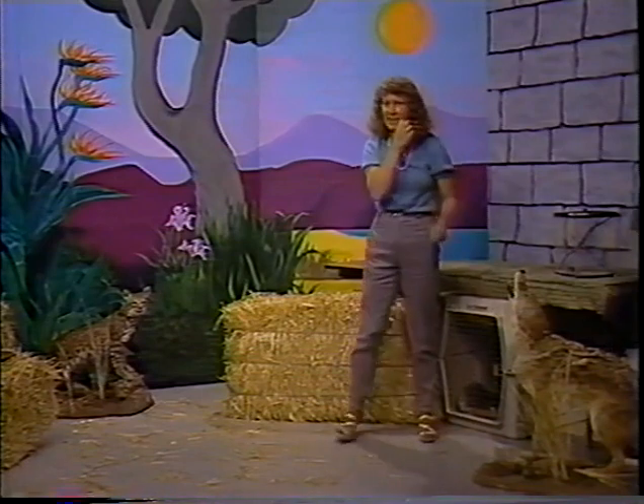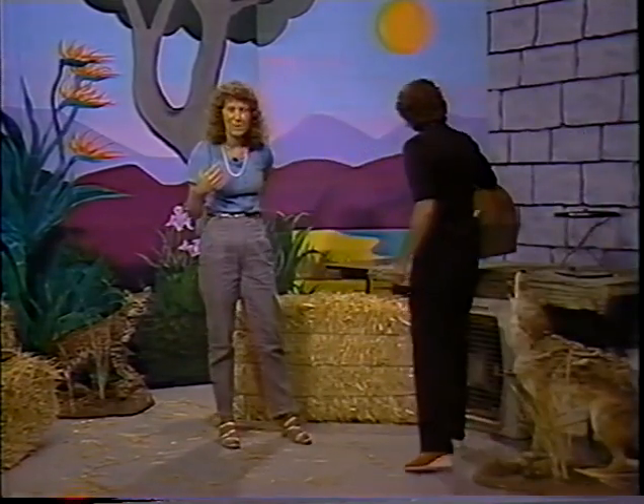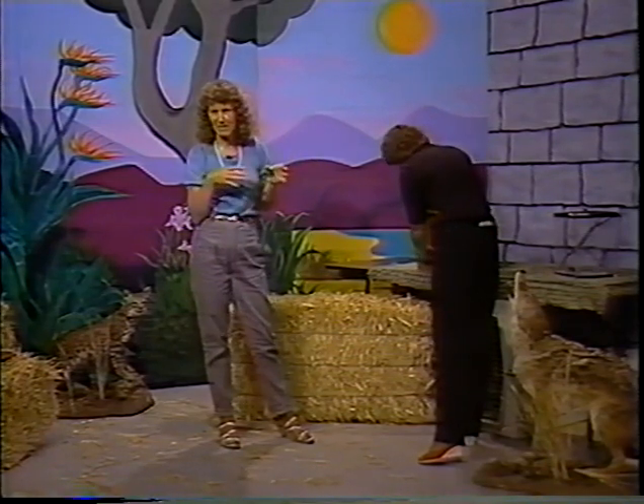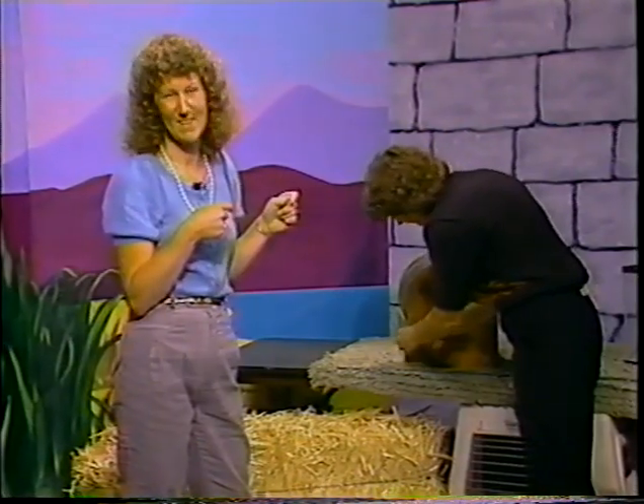The reason I got the snake out first is because I don't want to smell like something warm and furry. If I were to handle the ferret and then handle the snake, I might smell like lunch and the snake might try to eat me — and that's not good.